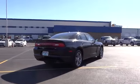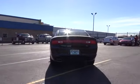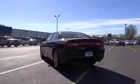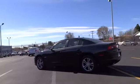Heated seats, traction control, dual front airbags, HomeLink garage door opener, air conditioning, front cruise control, keyless entry, automatic stability control, auto dimming rear view mirror.